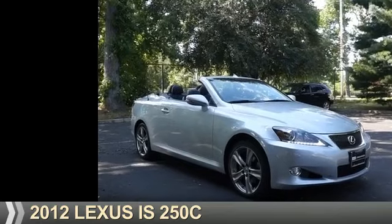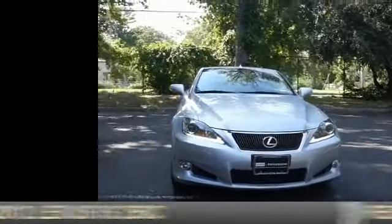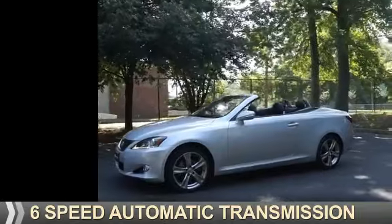Presenting the 2012 Lexus IS250C. It's powered by rear-wheel drive, a 2.5-liter six-cylinder engine, and a six-speed automatic transmission.